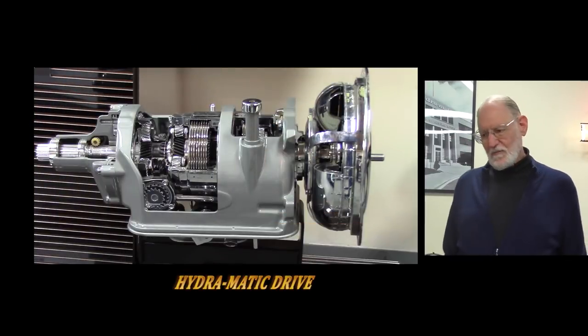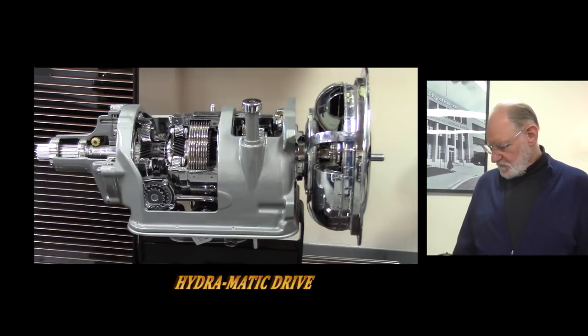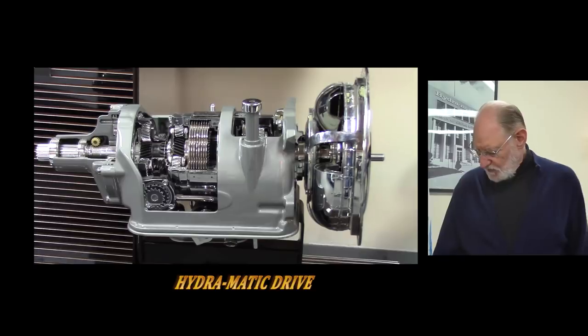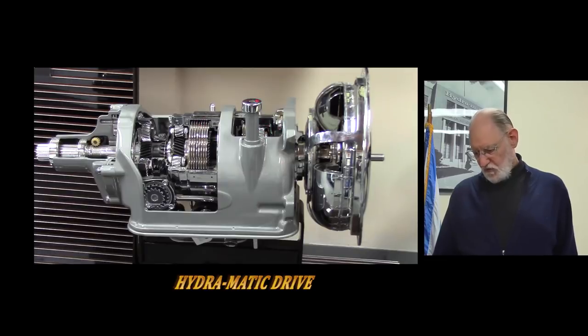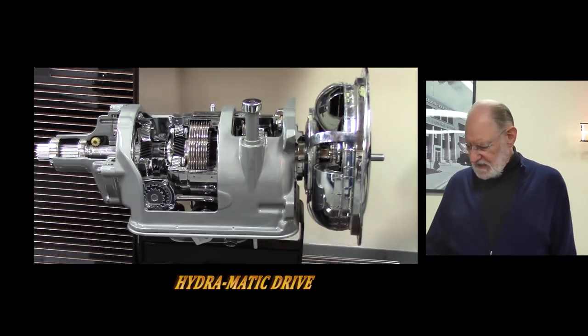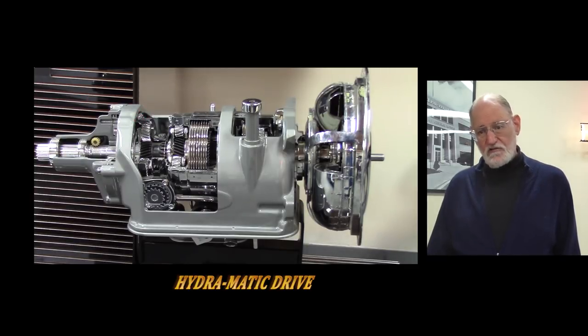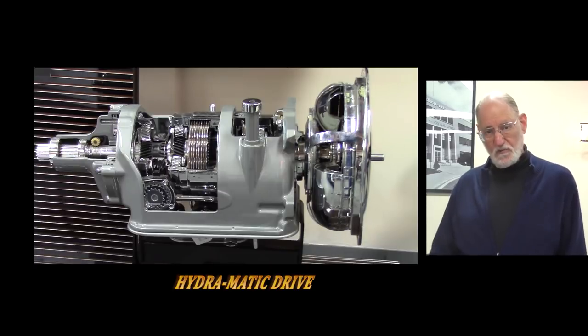This is one of the first Hydramatics, similar to the one in the car behind me. You can see this is the pump connected to the engine; the turbine is inside connected to the input shaft. There's a set of planetary gears that give you four forward speeds, another set for reverse, and two bands and two clutches to give you those four forward speeds. This one has a hydraulically operated reverse, though some of the very first ones had you manually engage reverse by moving the lever to R. They didn't do that very long — it was much better to have a hydraulically controlled reverse.